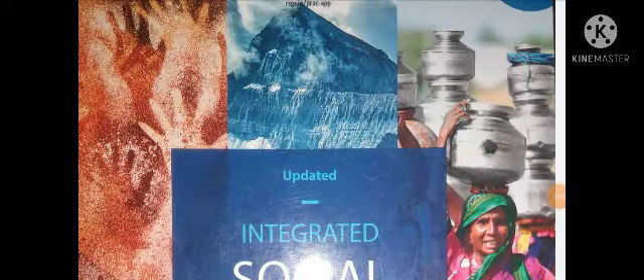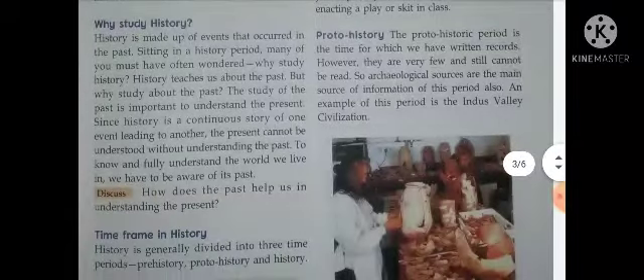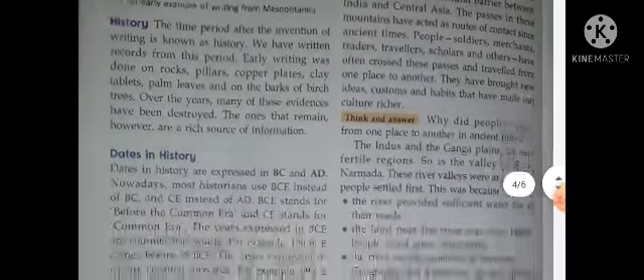Hello children and welcome back to my YouTube channel. Today we are going to complete Chapter 1 of your history portion. In the previous two videos we have learned about studying the past — Chapter 1: Studying the Past. In those videos we covered history, prehistory, medieval period, proto-history, and time frames. If you have not understood these topics, please go to my previous videos.